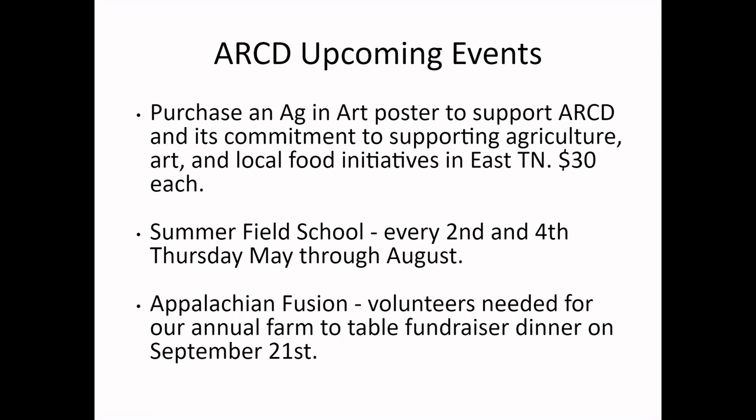Summer Field School is happening May through August — I'll include info in the follow-up email if you're interested. It involves visiting local farms and is a great way to learn about local agriculture. Last but not least, Appalachian Fusion, our annual farm-to-table dinner fundraiser, is September 21st. We're looking for volunteers to help with food prep, parking, check-in, and running the auction. I'll send out a volunteer interest form in the follow-up.